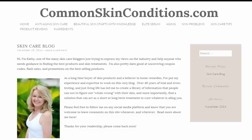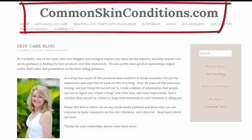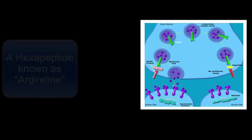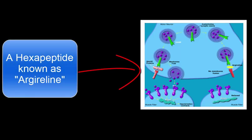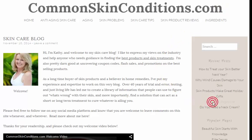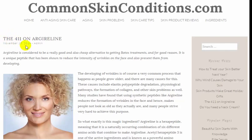Hi, Kathy Thomas here from CommonSkinConditions.com with a brief introduction to a wonderful ingredient found in a number of today's highest quality skincare products, a hexapeptide called Argireline. You can read all about Argireline over at the site on the page called The 411 on Argireline. For today's video, I just want to touch on what it is and how it helps your skin look younger.